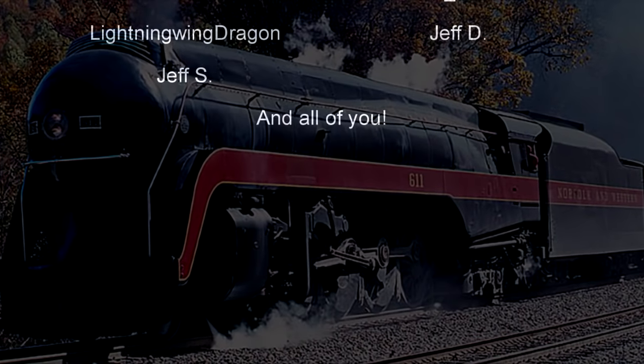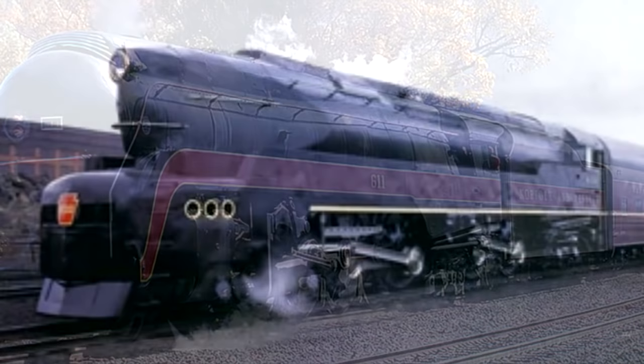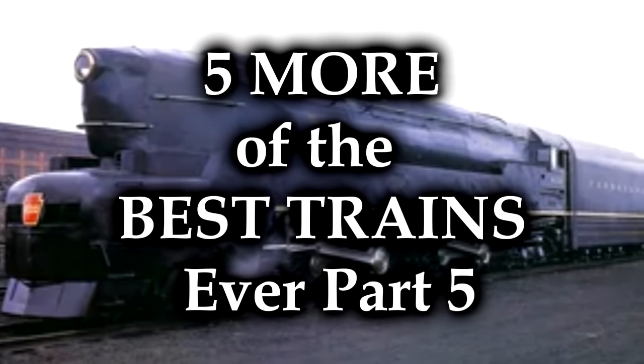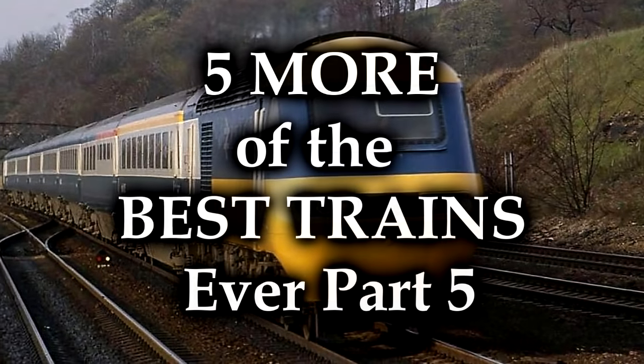Today, we're gonna go back to basics, and we're gonna talk about five more of the best trains ever. Part five. Keep rolling up — there's a lot of great trains, and we're gonna keep talking about them. Let's do it.